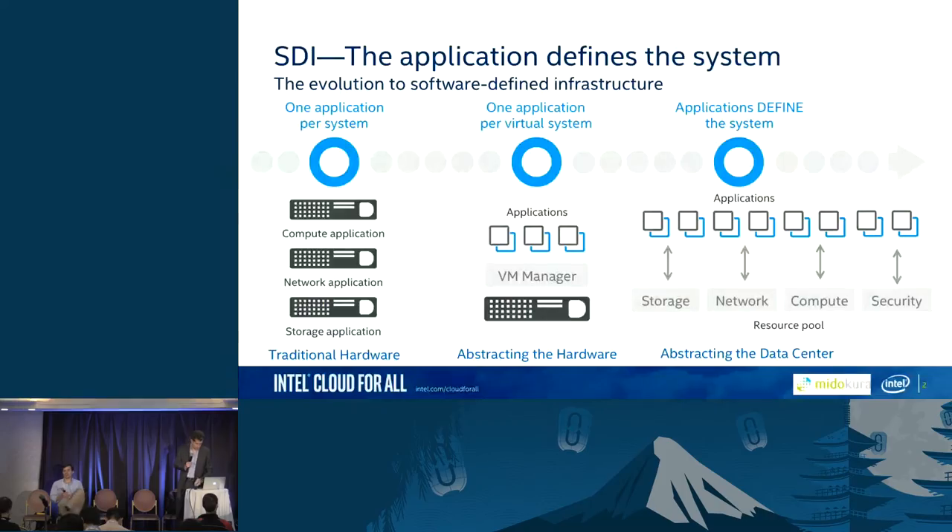You've all been part of the evolution of the enterprise data center — from traditional hardware where applications just ran on top of infrastructure, through virtualization focused on resource utilization, and now into the software-defined infrastructure era that OpenStack is driving. Here, the business value is in the applications, and storage, network, compute, and in our opinion security are key to making those applications available, healthy, and running.